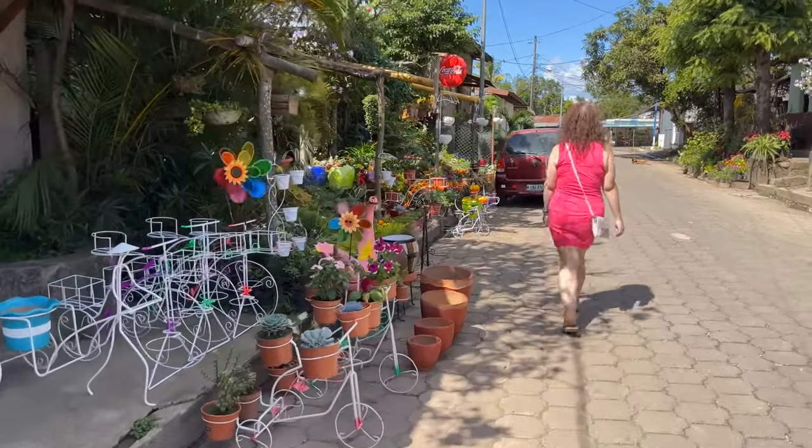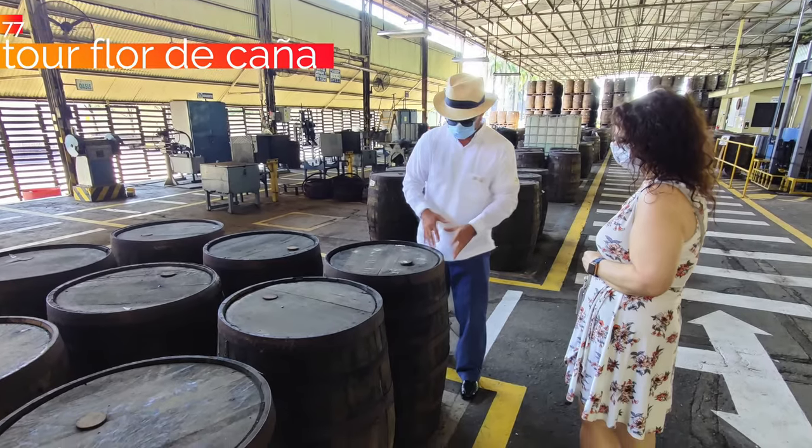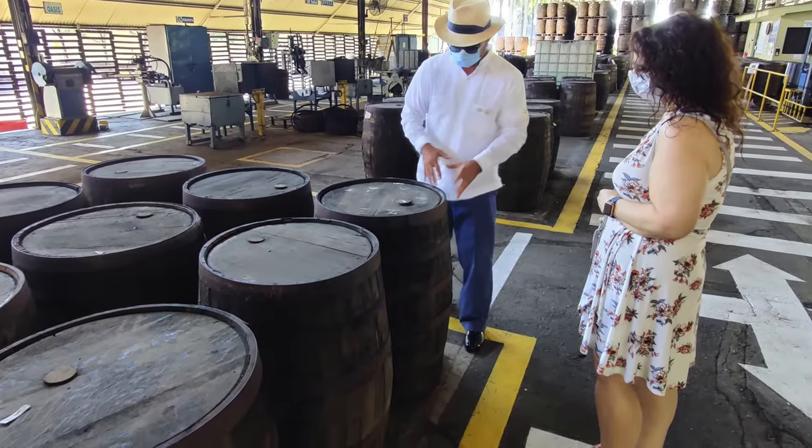At 77, the Flor de Caña Distillery Tour — that takes place just north of here in Chichigalpa, between León and Chinandega. That is a great afternoon. It's kind of a museum, it is a working distillery, and it is probably the biggest formal tourist destination in the country — not to be missed. If you live here, it should be on your list of things you do at least every few years. We had so much fun doing that almost two years ago.